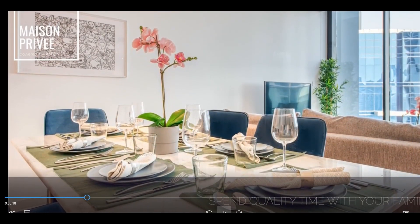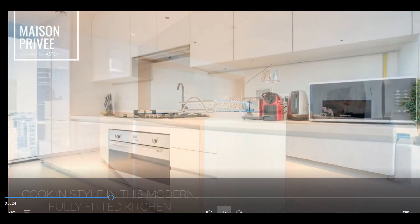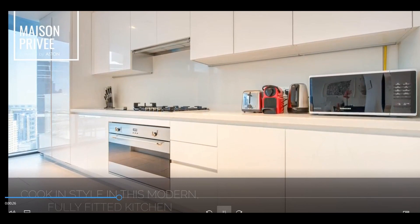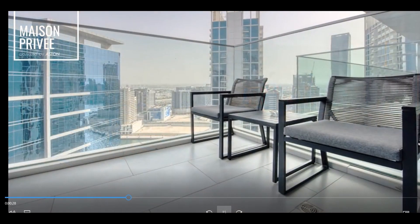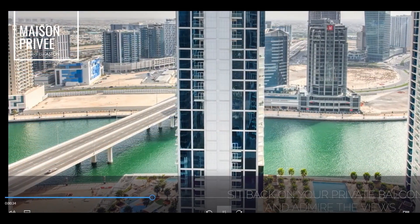And the feature of this building is amazing — an uninterrupted view of Burj Khalifa and downtown. So you can see from the balcony, you can see from the bedroom: Burj Khalifa, the canal, and the fountain.